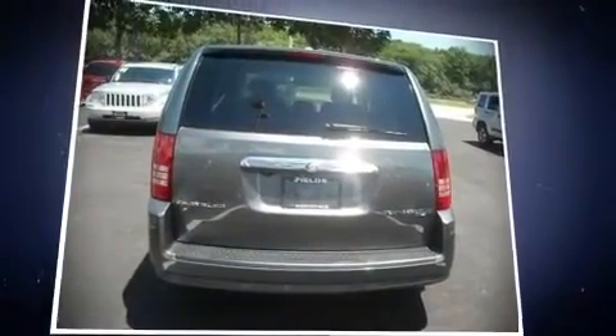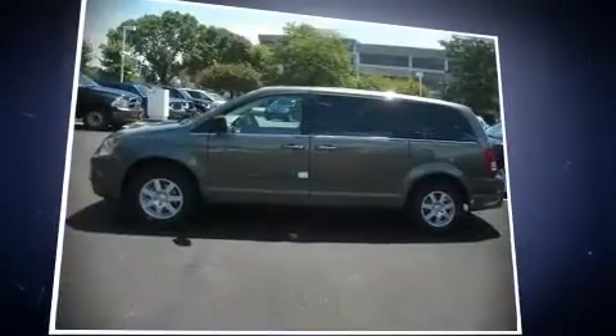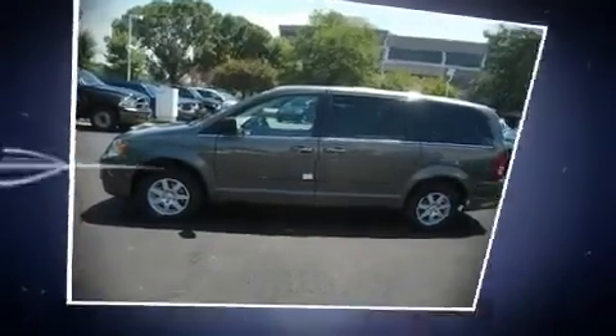Fuel economy of 23 miles per gallon on the highway proves this vehicle's efficiency, saving you money at the pump.